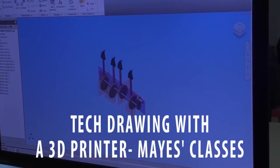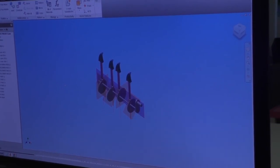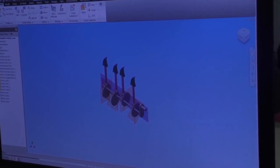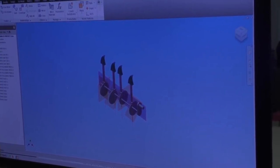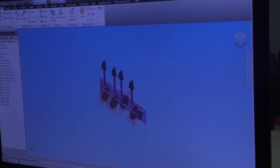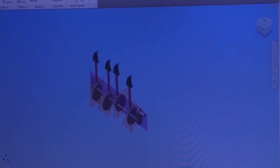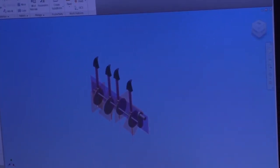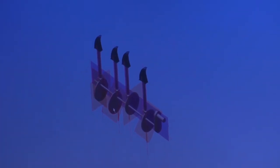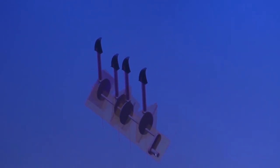In our design class we had to design an automata project. Automata is pretty much anything that moves a certain object, whether by a motor or by human hand. These circular objects are called cams — cams are what actually make the thing move. If I turn the handle like this, you can see that each piece moves.